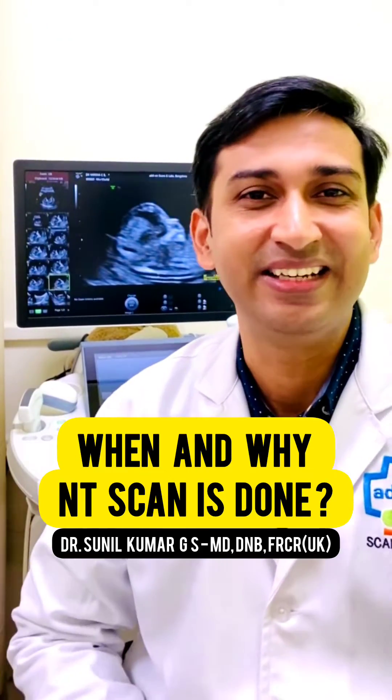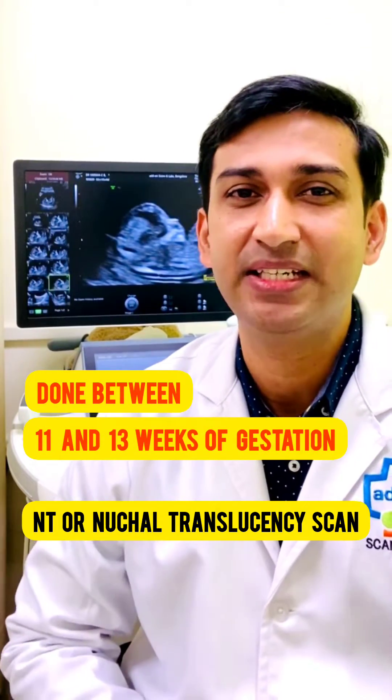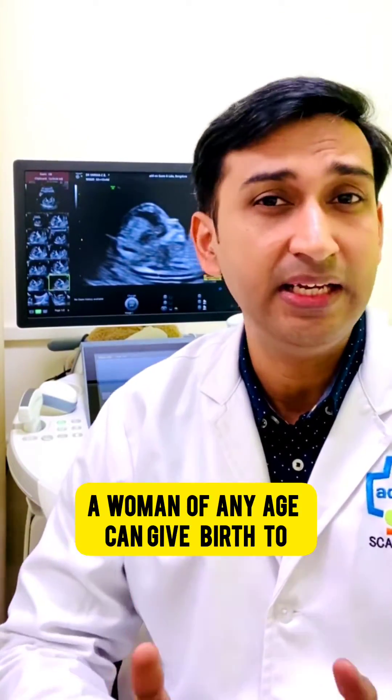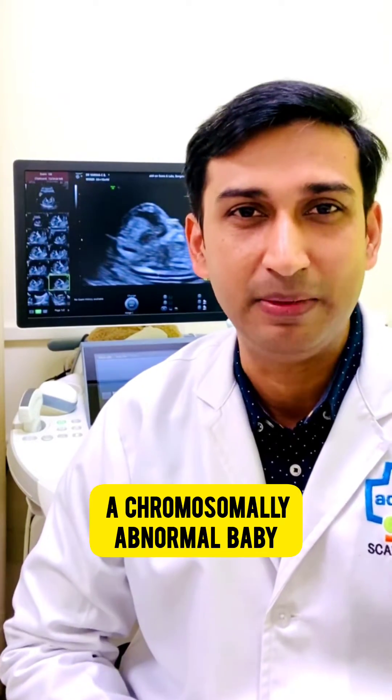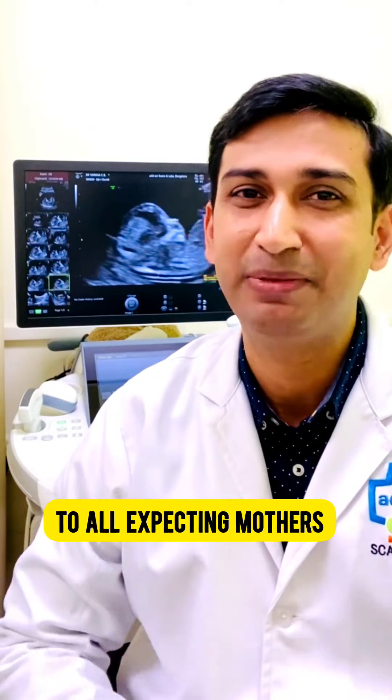When and why is NT scan done? NT, or Nuchal Translucency Scan, is done between 11 and 13 weeks of gestation. A woman of any age can give birth to a chromosomally abnormal baby, so an NT scan is suggested routinely to all expecting mothers.